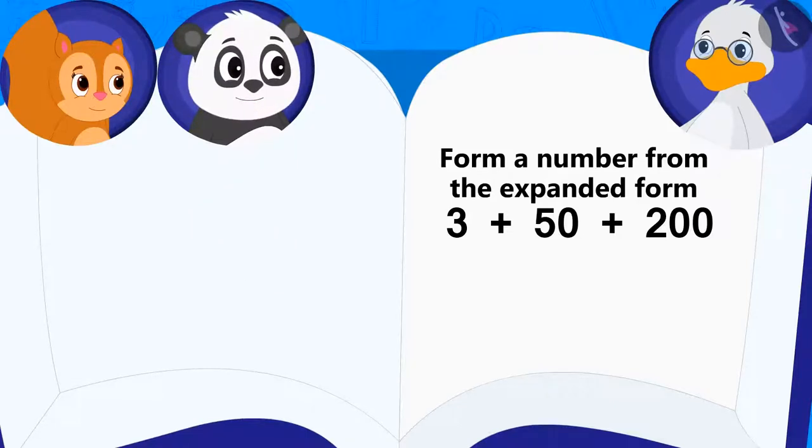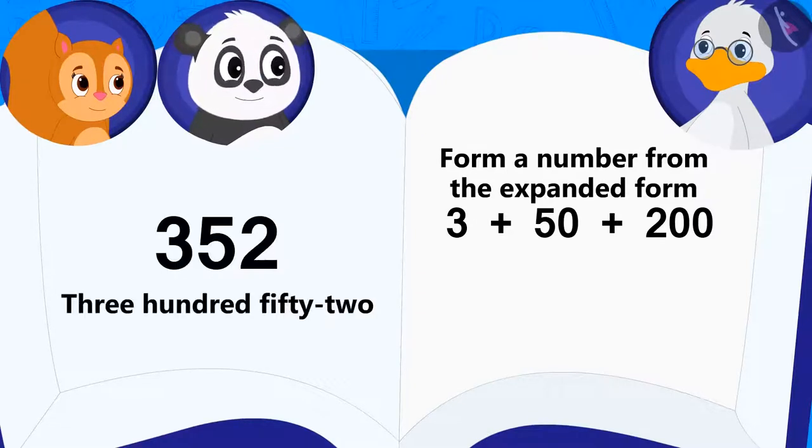Children, you also think about the answer to this riddle. Chanda answered at once: 352. Do you think Chanda's answer is correct?